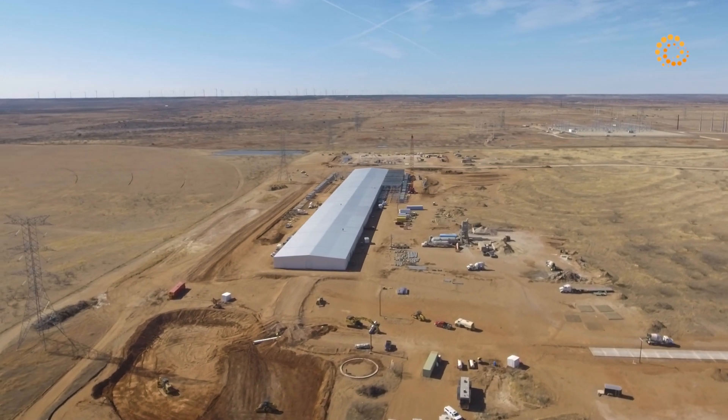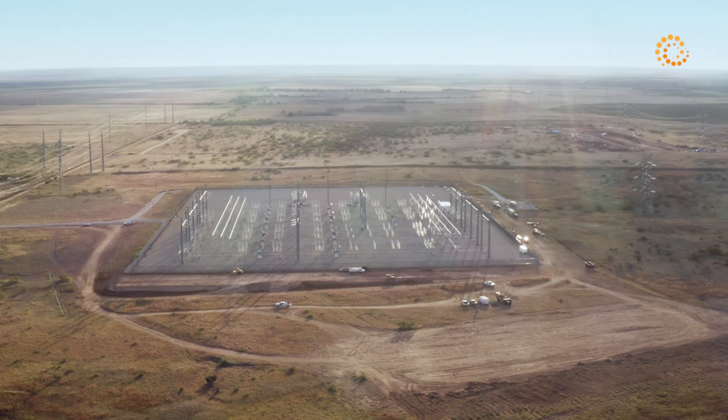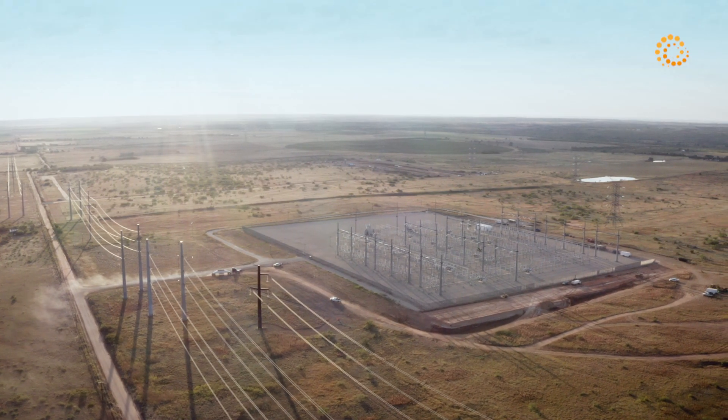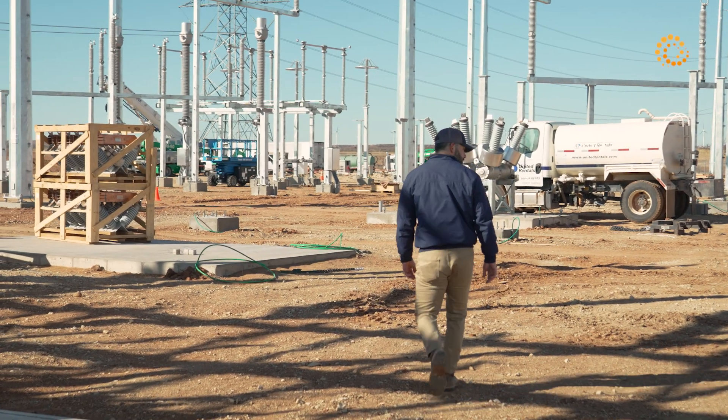Our substation will be receiving power from the Cottonwood substation. The whole idea of building out here was centered around access to the Cottonwood substation — being able to tap into that energy is the whole reason we're here. My name is Matt Nacchino. I'm Margo's head of design and construction.